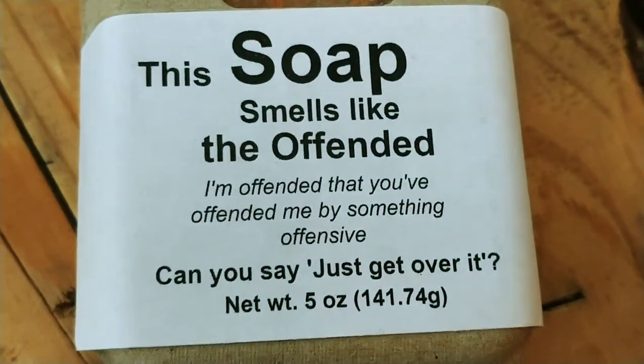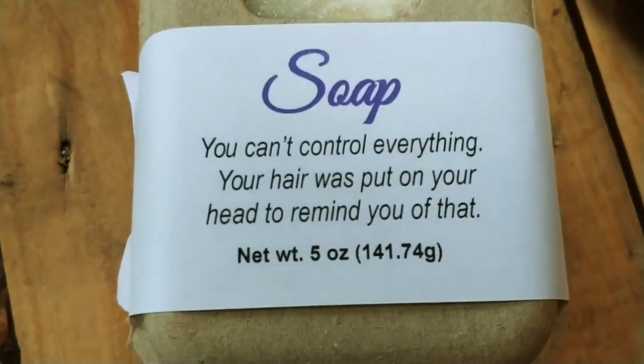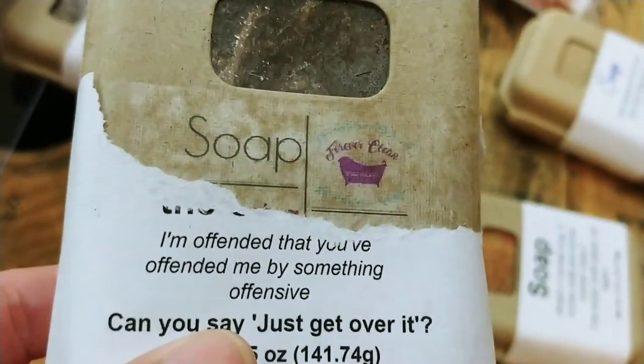We tell it like it is — it smells like they offended. It looks like somebody wanted to see what scent it was underneath there. I guess I'll have to make a new one.